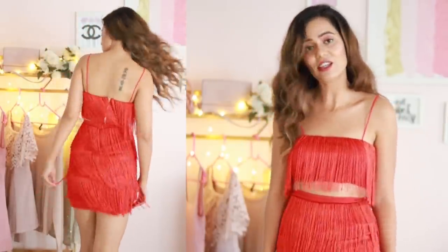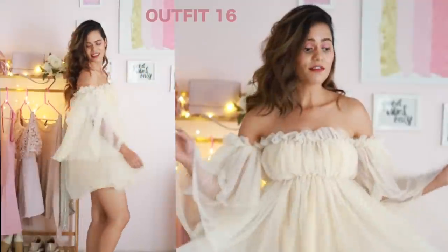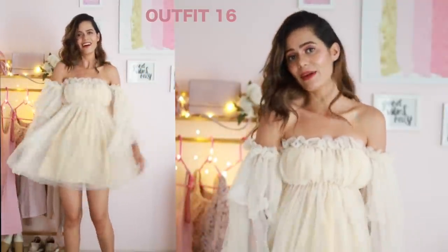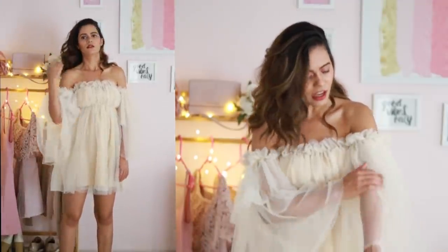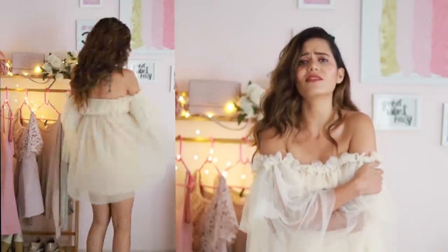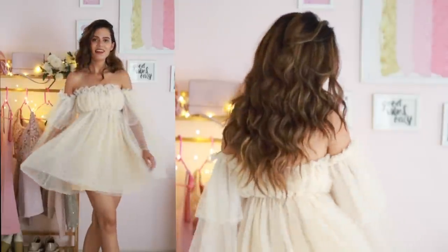This is a really cute outfit and I love stuff with tassels in it. It fits really well, looks very gorgeous, and I think it's perfect for Valentine's Day. This is a very cute tulle dress — the best part is it makes me feel like a princess. The tulle is really, really soft and it's very cute.